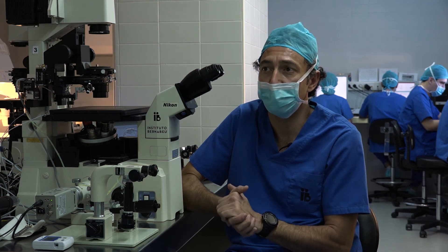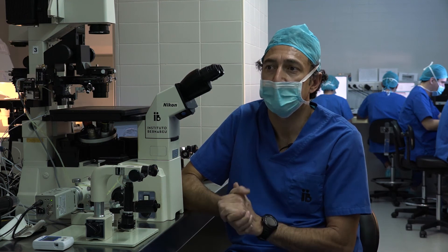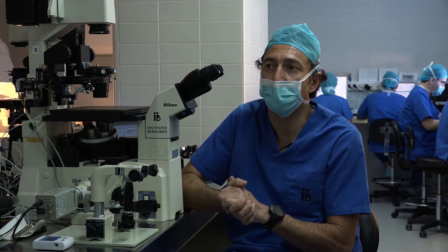Furthermore, the embryologist's learning curve is essential. Exhaustive training is necessary. Whilst protocols are standardized, each laboratory can make small changes that increase the chances of success.